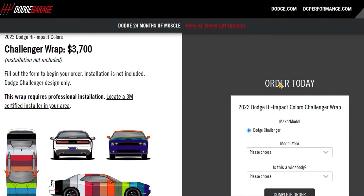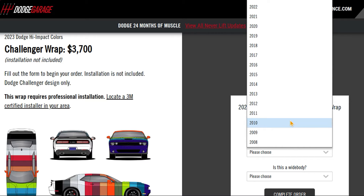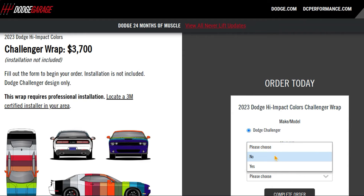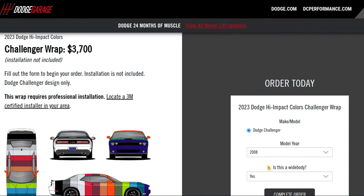The colors on this wrap are Plum Crazy, Frostbite, B5 Blue, Sublime, F8 Green, Go Mango, Cinnamon Stick, Octane Red, Tor Red, Triple Nickel, Destroyer Gray, Granite, Pitch Black, and White Knuckle.